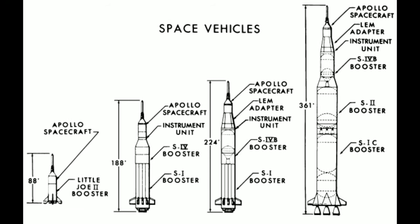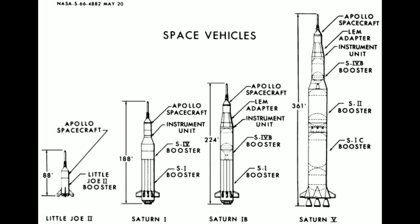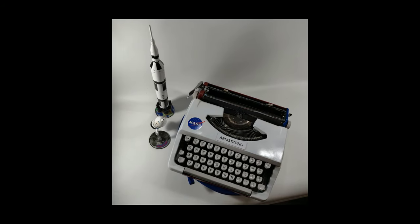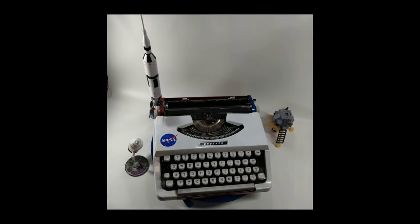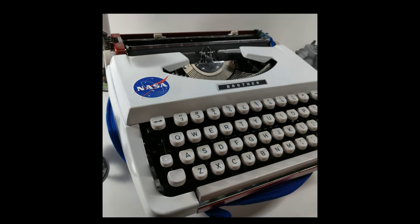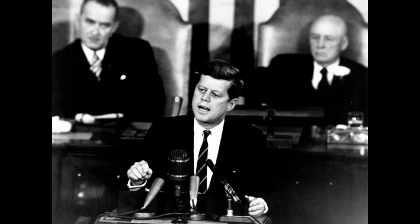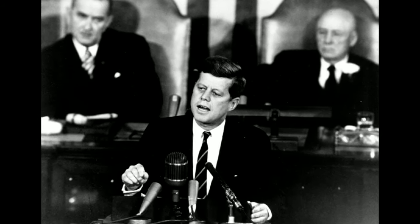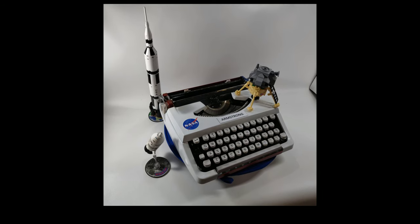Just a bit smaller than the Saturn V, the JP-1 was in some ways just as powerful as an engine for creativity and productivity. To paraphrase President Kennedy, we chose to repaint it — not because it would be easy, but because it would be cool.